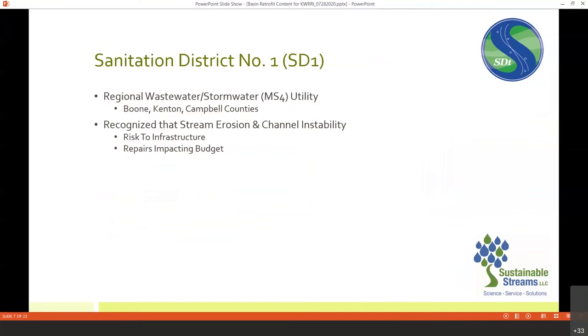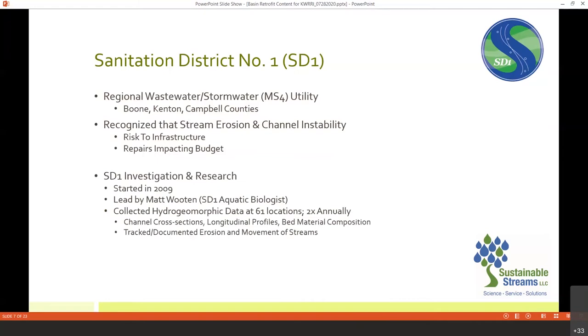SD-1 started to realize that stream erosion and channel instability presented a clear risk to their infrastructure, and that repetitive repairs were having a significant financial impact. Back in 2009, Matt Wooten, SD-1's aquatic biologist, led a project to investigate channel instability in northern Kentucky. They collected hydrogeomorphic data at over 61 locations, twice — sometimes three times — annually. They looked at cross sections, longitudinal profiles, and bed material composition, tracking and documenting erosion and stream movement in northern Kentucky.